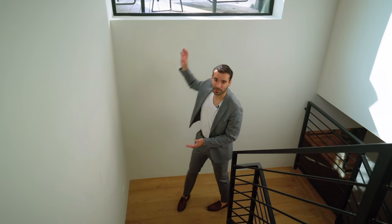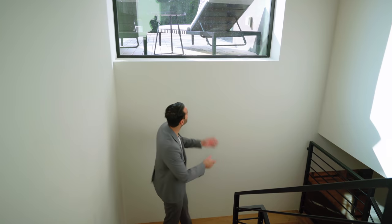Before we go into the basement, I want to acknowledge this window which is bringing a lot of natural light down. That's one of the crucial points about basements and one of the most difficult parts to accomplish. The more natural light you can bring in, the better the space feels. This window makes a huge difference.